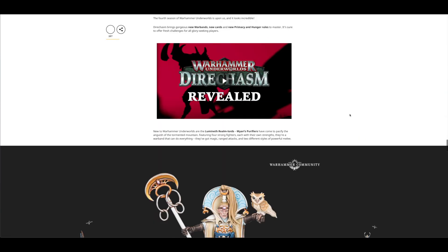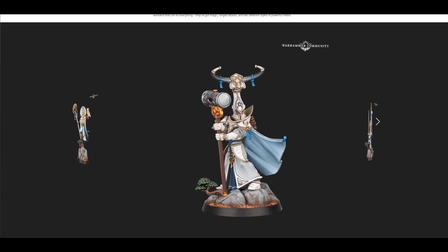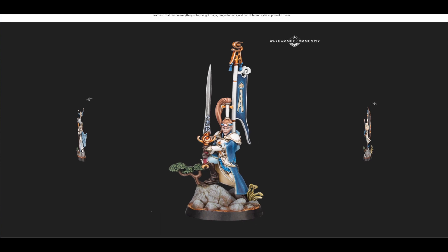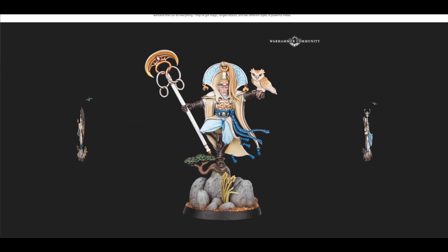Look at these models for Lumineth Realm Lords — please, Games Workshop, can you release these separately? Like, no less than a week after you release this set, because I would be all over these. Look how awesome they look — amazing, aren't they? Look at that headpiece. I really enjoy those models.